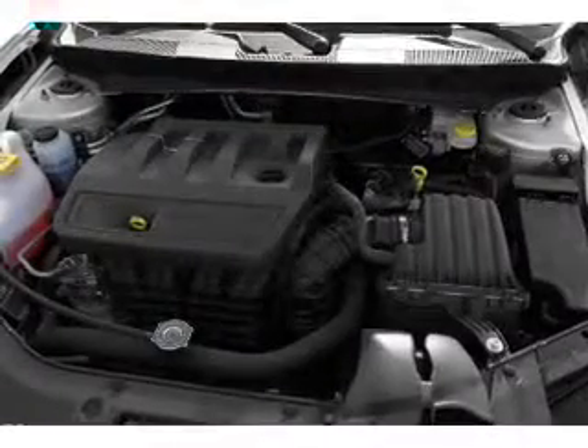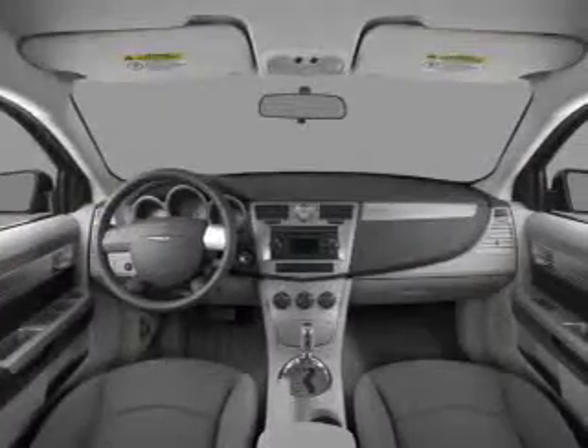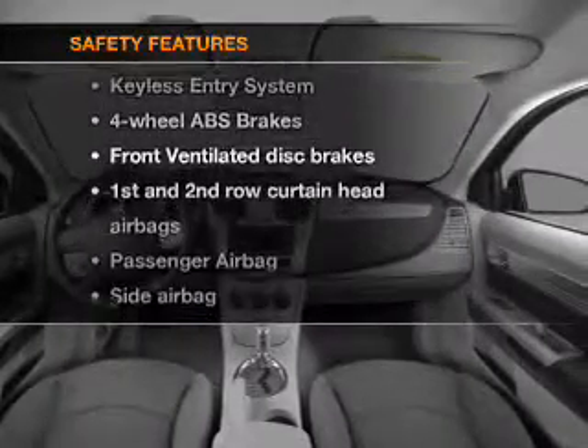Steering, cruise control, power mirrors, an alarm system, an AM FM stereo with an MP3 player. And for your peace of mind, the following safety equipment is included.